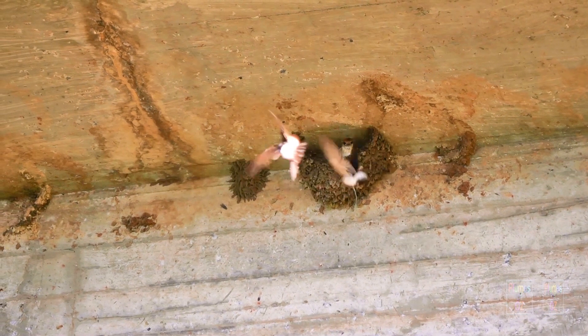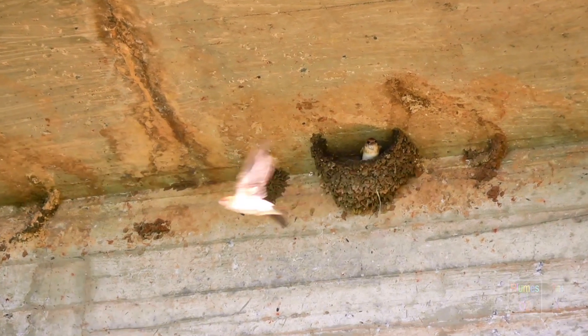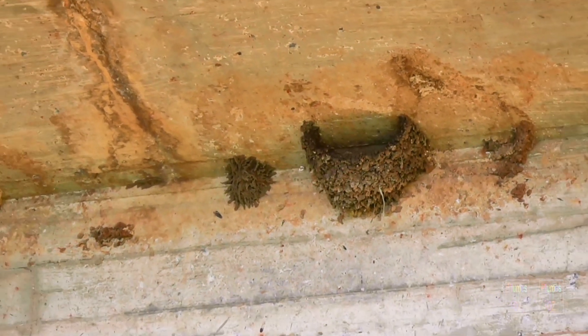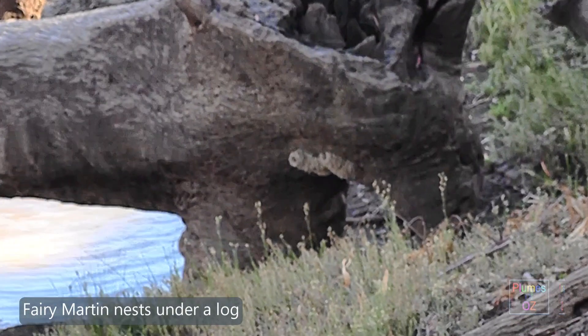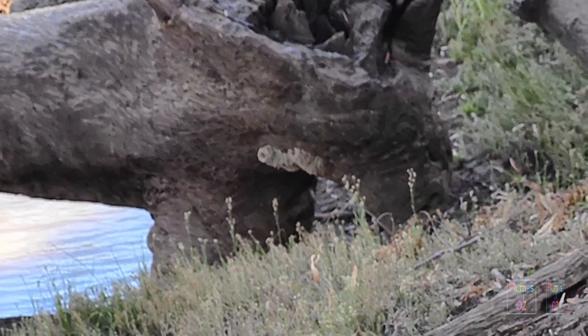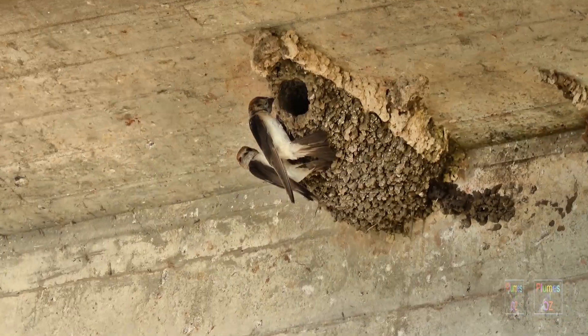In contrast, the Tree Martins will always fly to the hollow perch and then move into the nest. When it comes to trees, more often the Fairy Martin's nest is found under a large protective branch. A common feature of Fairy Martin nests is that the clay is moulded so that there is only a narrow entrance or a partial overhang, whereas the Welcome Swallow has more of an open cup structure to the nest.